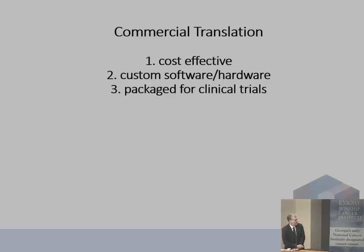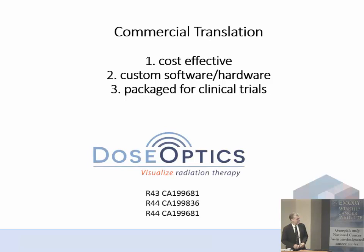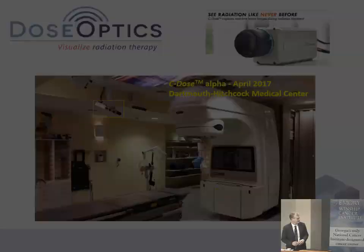We've gotten into the process of commercial translation. The camera system we used costs $80,000 for a single camera — two in a room would be $160,000 — and the software was research grade. So we spun off a company with Dartmouth's backing with the goal of making cost-effective cameras, custom software for radiation therapy, and packaging it for clinical trials. That's Dose Optics, which has been funded by three SBIR grants, largely involving people from the Engineering School at Dartmouth.